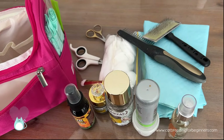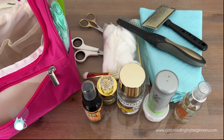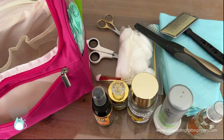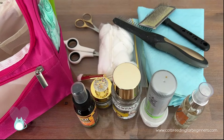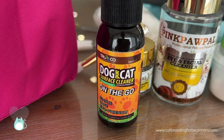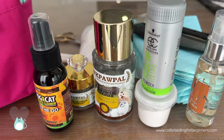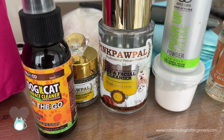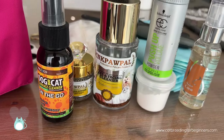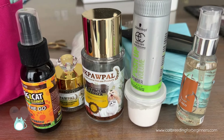I hope that was helpful to you. If you don't breed a British Shorthair and have something like a Persian, you're obviously going to be taking a massive dryer and lots of shampoos, but for somebody with a short hair cat, that's about what you need. If you're interested in finding out more about cat breeding, traveling to shows, and all things cat fancy, go check out my podcast — the Cat Breeding for Beginners podcast. I also have a website with articles and information, and you can find me on Facebook at Cat Breeding for Beginners.